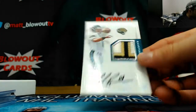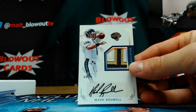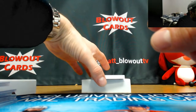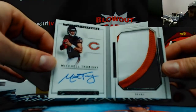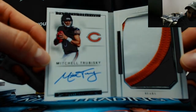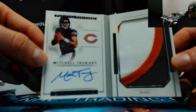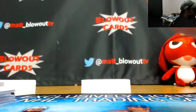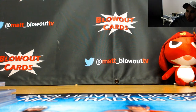Patch variation, patch variation — Mark Brunell, number 4 of 25. And we'll finish with a booklet — Mitch Trubisky, 43 of 99, nice looking piece. The Biscuit — he's definitely got the best autograph of any of the rookies. Him and Taylor, I would say two best, very clean. Alright, that'll do it for case number three. Appreciate it, brother. I'll get it packed up.